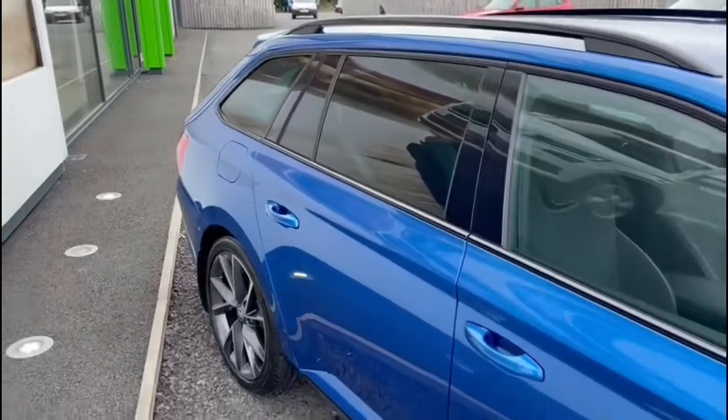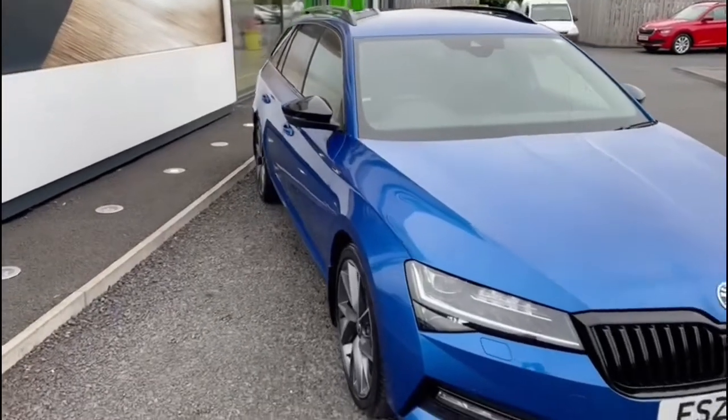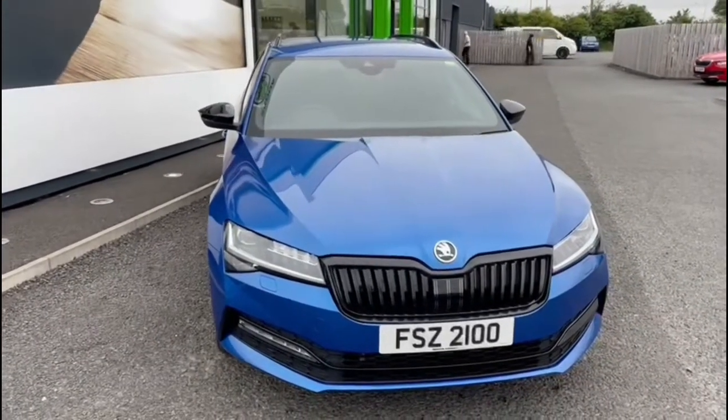This particular car has 4,393 miles on the clock and also comes standard with satellite navigation, Bluetooth, dual zone climate control, just to name a few. Check it out on mervynstuart.com for more information.